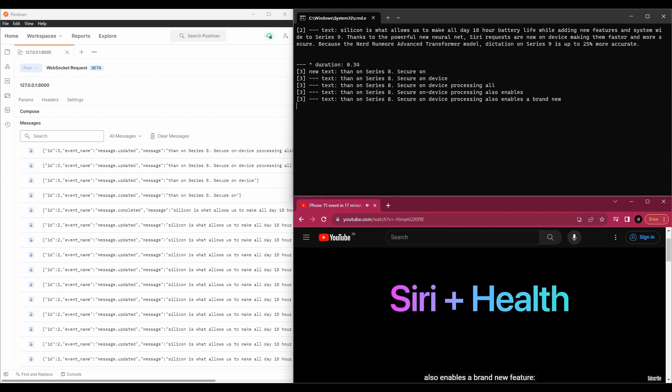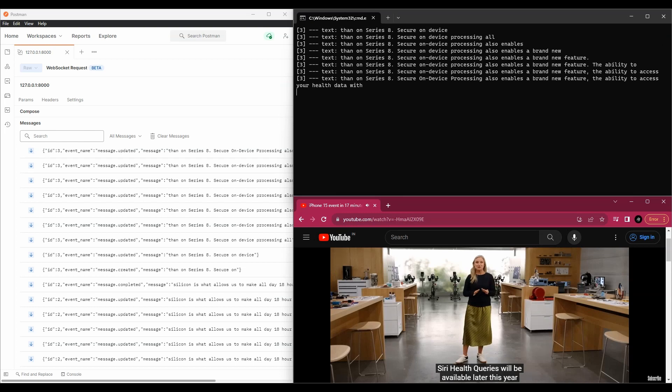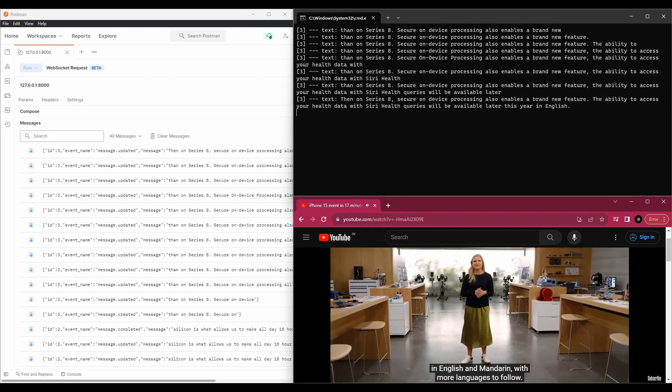Secure on-device processing also enables a brand new feature: the ability to access your health data with Siri. Siri health queries will be available later this year in English and Mandarin, with more languages to follow.